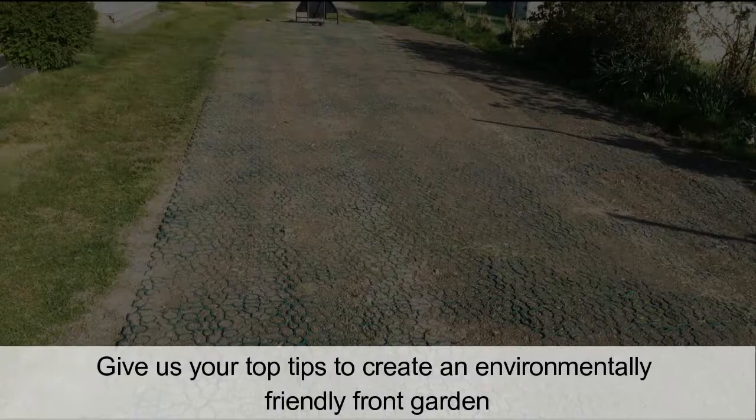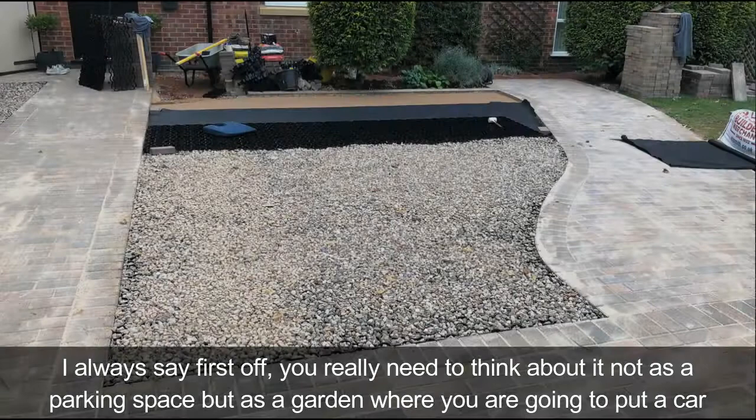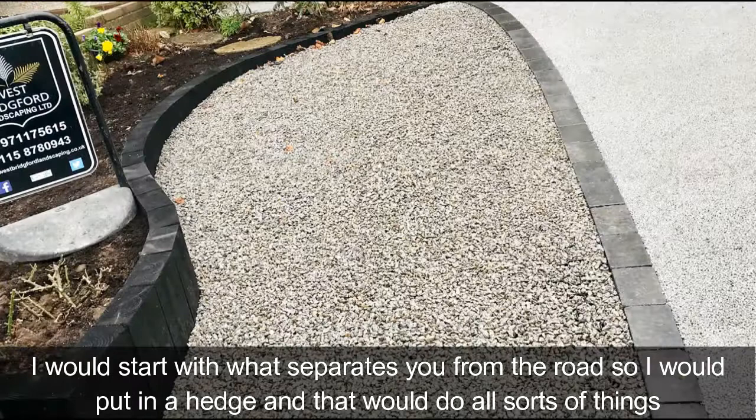Give us your top tips to create an environmentally friendly front garden. I would say first off you really need to think about it not as a parking space but as a garden where you're going to put a car. I would start with what separates you from the road — so I'd put in a hedge.